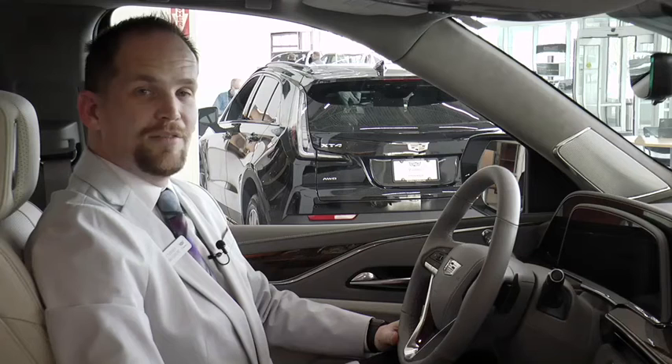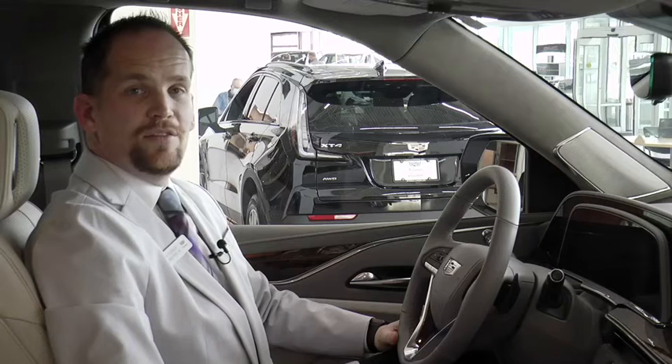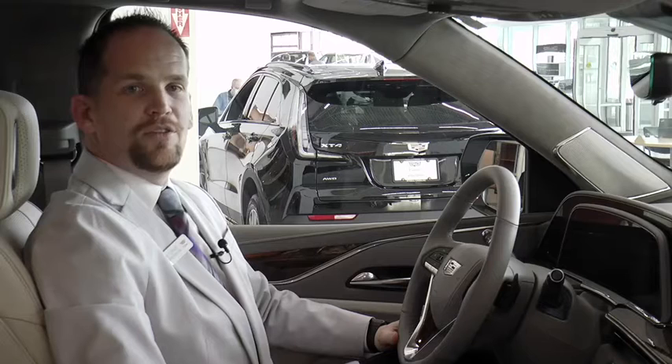There's so much more that the Escalade has to offer. I trust this brief video has sufficiently demonstrated why the Escalade is the best choice for you and your family. I know once you experience one, you won't want to give me the keys back. I'd love the opportunity to talk with you in person and find the Escalade tailored to fit your needs. Thank you for your time and don't hesitate to come visit me.